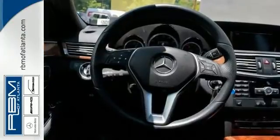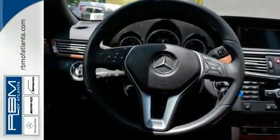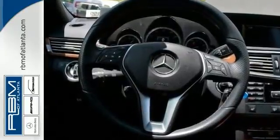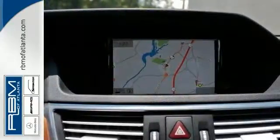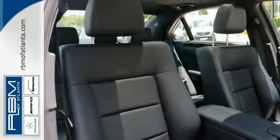and voice control, iPod MP3 media interface, Sirius XM satellite radio, rear view camera, power rear window sunshade, and Harman Kardon sound system. You'll also enjoy heated front seats,